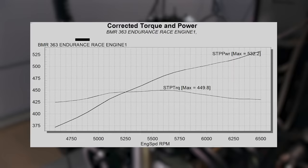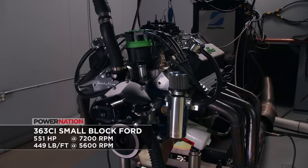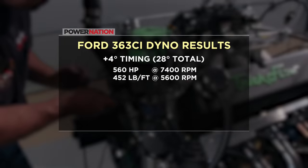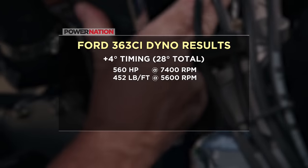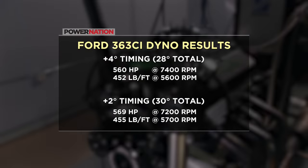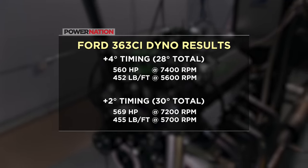Ooh, that's spicy! That thing rips through the RPM range — 532 horsepower and almost 450 pound-feet of torque. Pretty graph off the bat, and this thing is on only 24 degrees of timing. This thing has to run lap after lap for nine hours straight and we are not even close to peak power. We pulled from 5,000 to 7,500, adding 4 degrees of timing for a total of 28 degrees — the engine made 560 horse at 7,400 RPM and 452 pound-feet of torque at 5,600 RPM. Another 2 degrees of timing, 30 degrees total, yielded 569 horsepower and 455 pound-feet of torque.